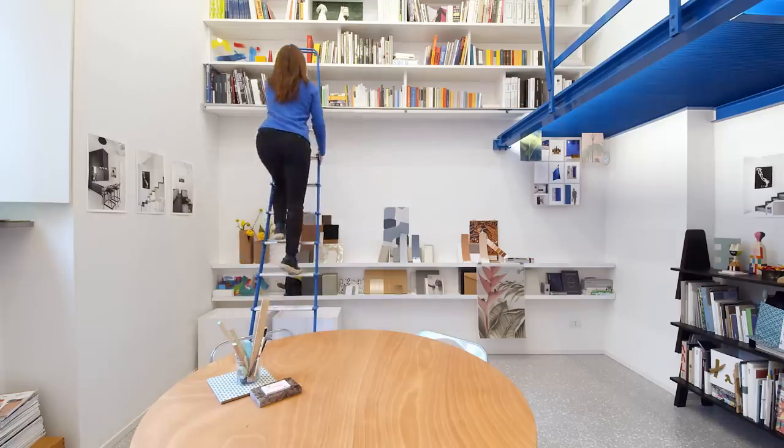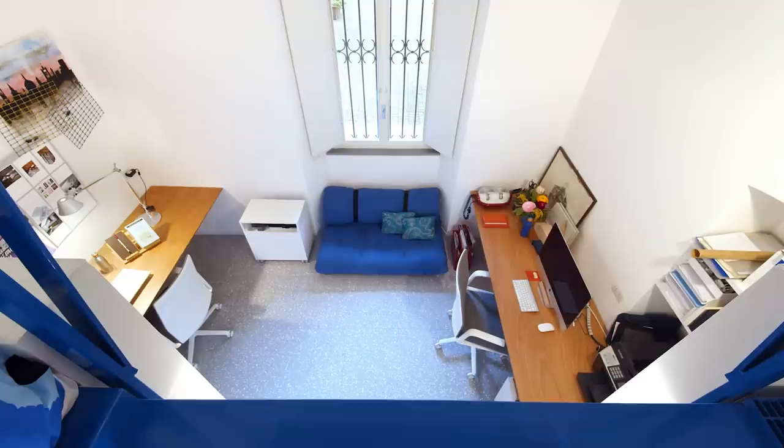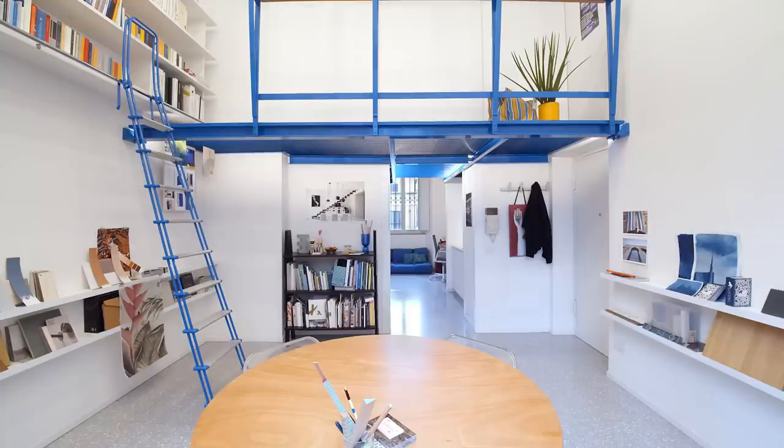Bergamo is full of old buildings that we need to maintain and use. I like the possibility that comes from using new materials in antiquated spaces. Giving them new life is the most sustainable way to design.